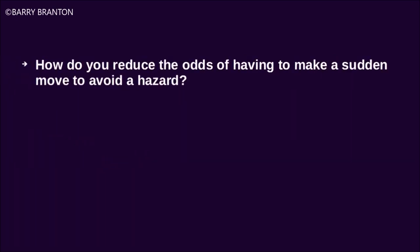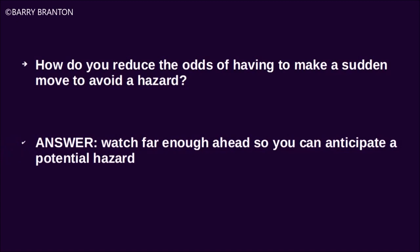How do you reduce the odds of having to make a sudden move to avoid a hazard? Watch far enough ahead so you can anticipate a potential hazard.